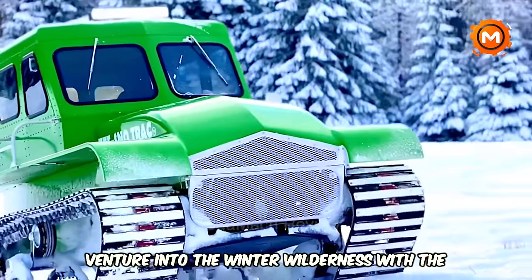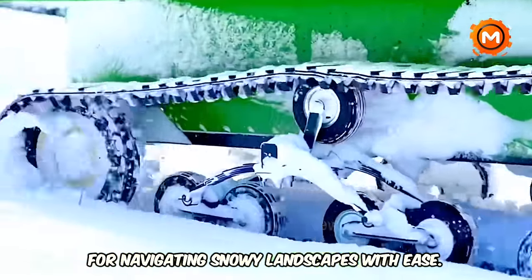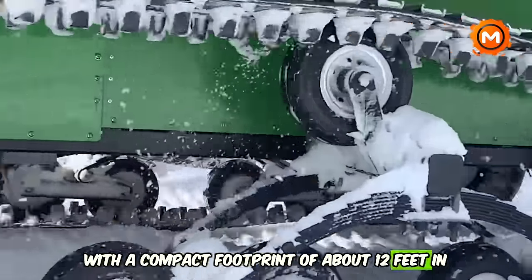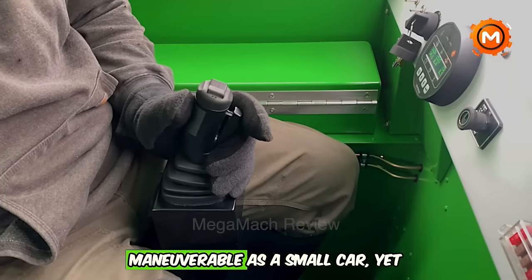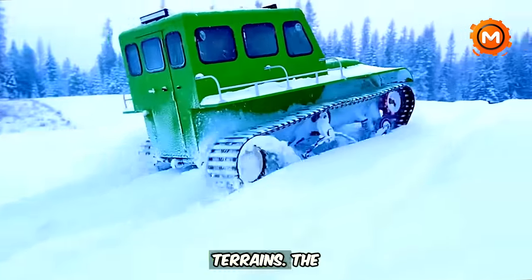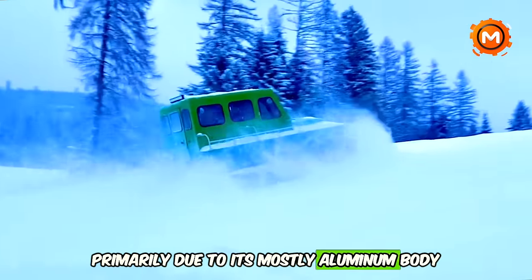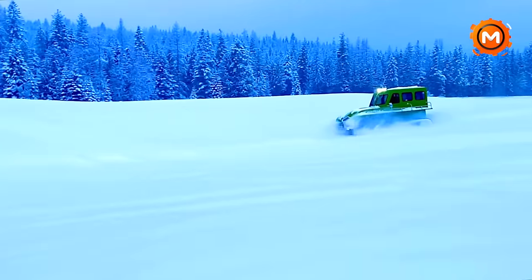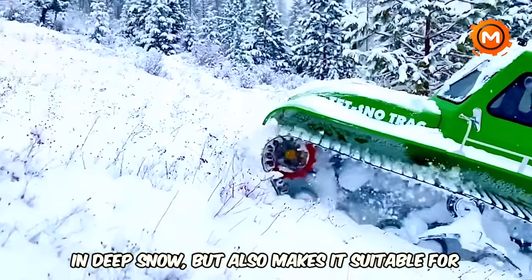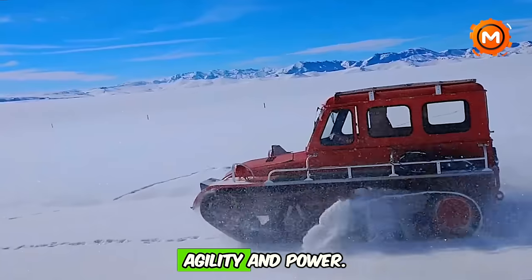Venture into the winter wilderness with the SYNTRAC, a specialized vehicle designed for navigating snowy landscapes with ease. With a compact footprint of about 12 feet in length and 6'2" in width, it's as maneuverable as a small car, yet robust enough to handle deep snow and challenging terrains. The SYNTRAC is renowned for its lightweight design, primarily due to its mostly aluminum body and efficient engine. This combination provides excellent handling in deep snow and makes it suitable for narrow trails, offering a unique blend of agility and power.